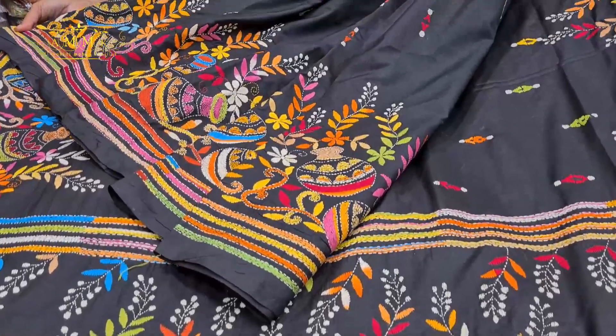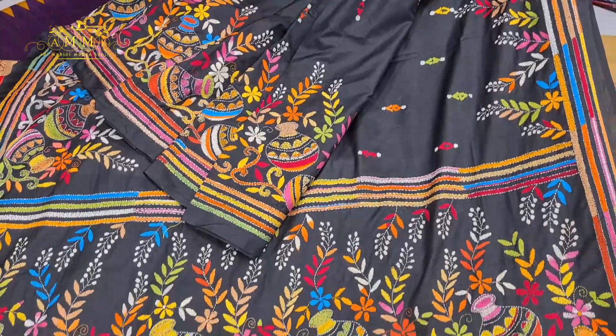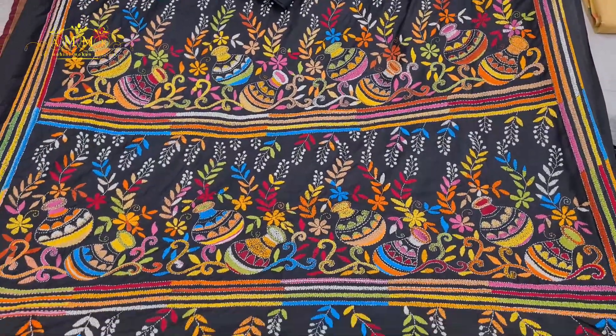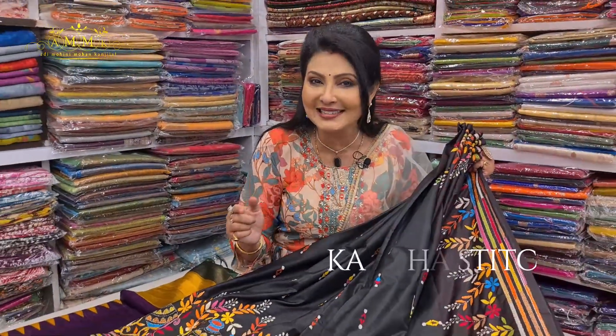Katha stitch, black on the top, multi-color touch. The colorful collection is absolutely lightweight. It is a semi-silk in an affordable range. With different color options, it is ready for Adi Mohini Mohan Kandilat.